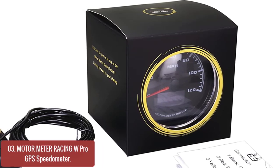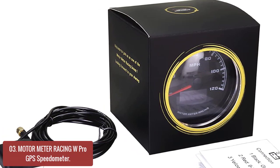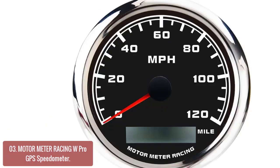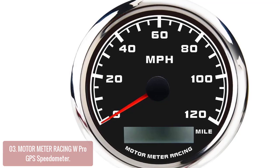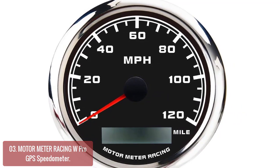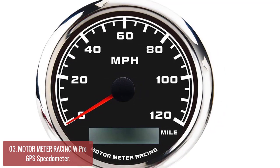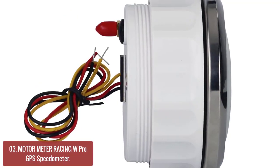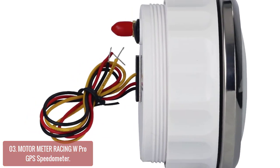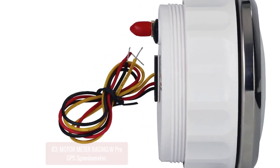List number 3: Motor Meter Racing W Pro GPS Speedometer. The Motor Meter Racing W Pro GPS Speedometer is a complete speedometer with a built-in GPS receiver that allows you to keep track of your vehicle's speed with precision accuracy. It comes with both ABS housing and stainless metal bezel to match any interior design. The output power provides a clear and steady quality of analog signals which couldn't be achieved using pulse outputs. The unit includes a wired data cable to connect it to your PC with RS-232 baud rate or USB port.